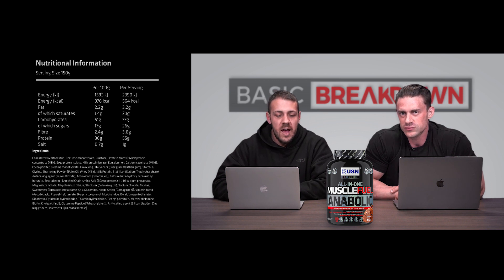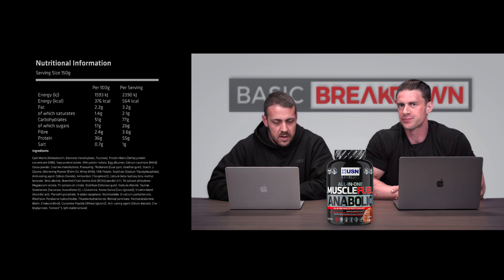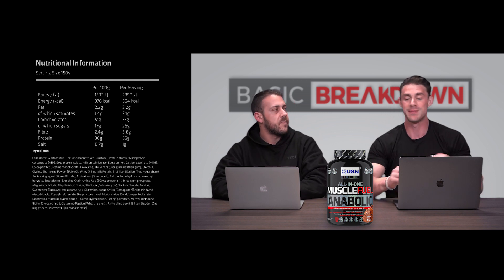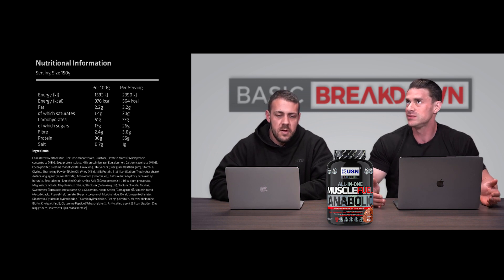There's a whole lot else going on here. We have creatine monohydrate — a full five grams — glycine at 1.1 grams, a gram of beta-alanine, a BCAA powder in a 2:1:1 ratio totaling 1.1 grams (0.5g leucine, 0.3g isoleucine, 0.3g valine), 0.4 grams of taurine, 0.3 grams of glutamine, 50 milligrams of glutamine peptides, green oats (Avena sativa) at 100 milligrams, and their Tolerase lactase digestive enzymes at 1100 international units — the same enzymes used in their Blue Lab Whey.